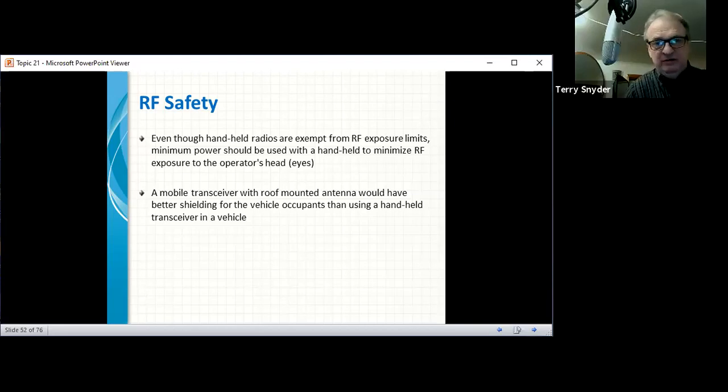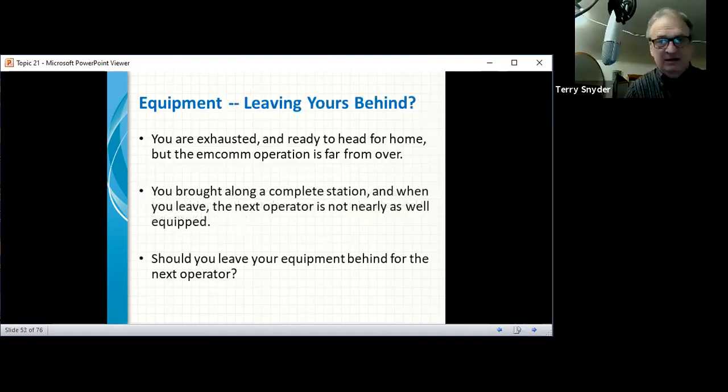A mobile transceiver with a roof-mounted antenna provides better shielding for vehicle occupants than using a handheld transceiver inside the vehicle. Besides that, an antenna on the outside will actually make the radio work better. Having it inside is a bad idea if you're trying to make contacts.